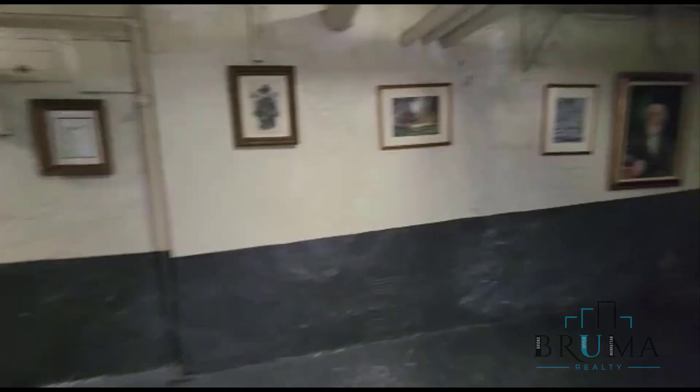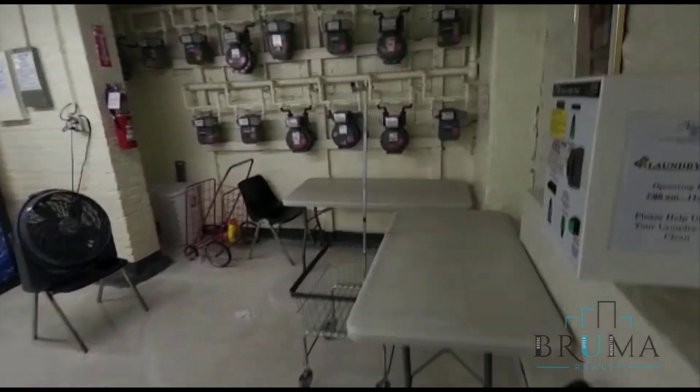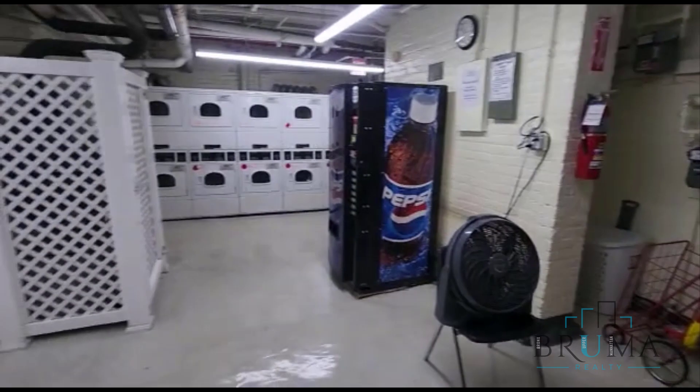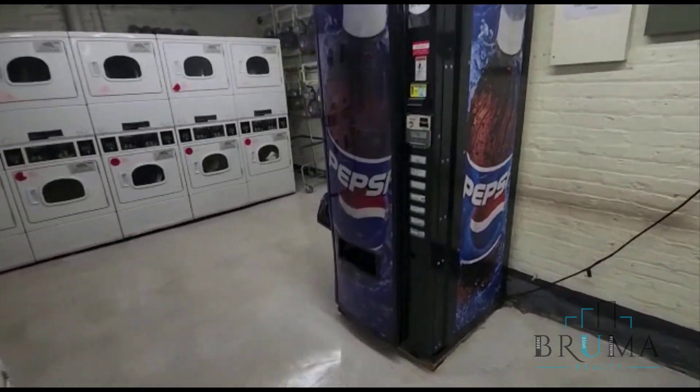Thanks for watching. Here's the laundry room at 2728 Henry Hudson Parkway. Table. Laundry machines — lots and lots of machines. The vending machine as well.